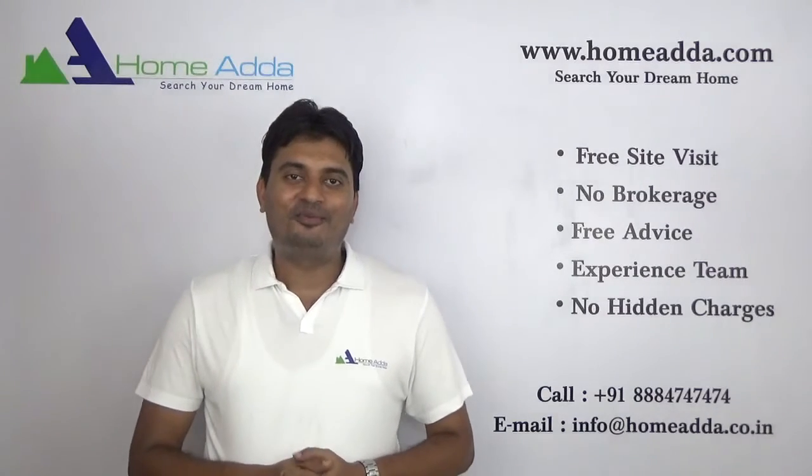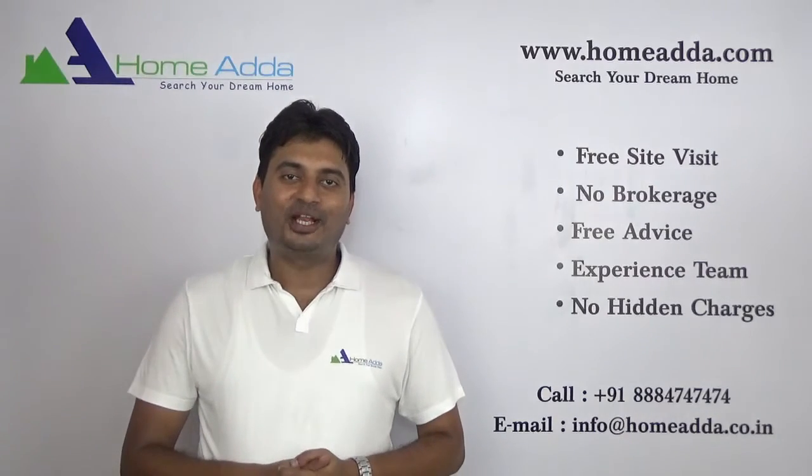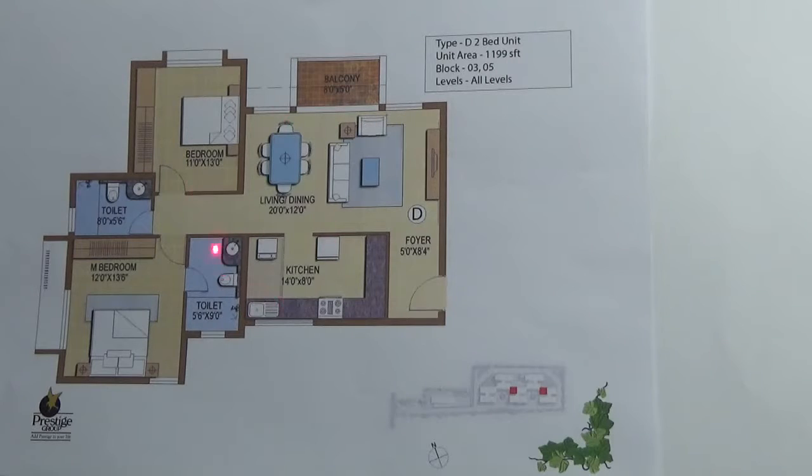Hi, welcome to Homewater.com. My name is Mithun. Today I am going to take you through the floor plan of Prestige IV Terraces. We are looking into the floor plan of 2BHK D-Type, 1199 square feet in Prestige IV Terrace.